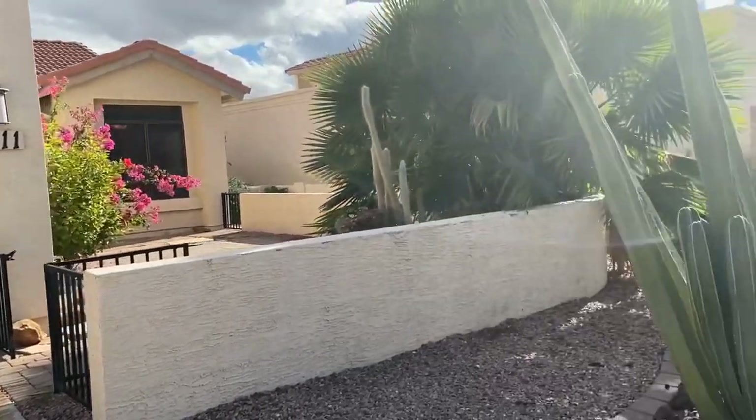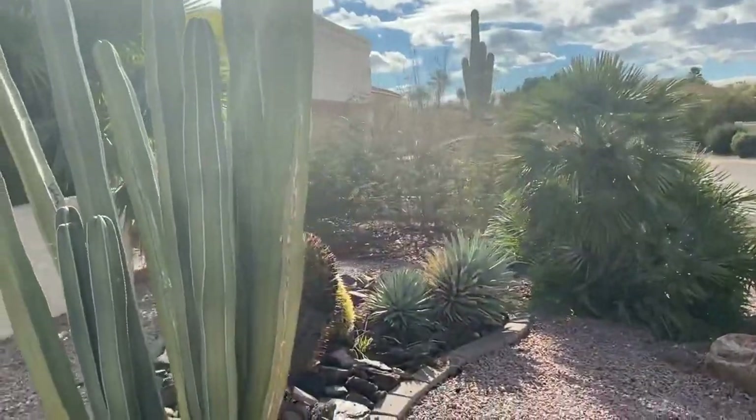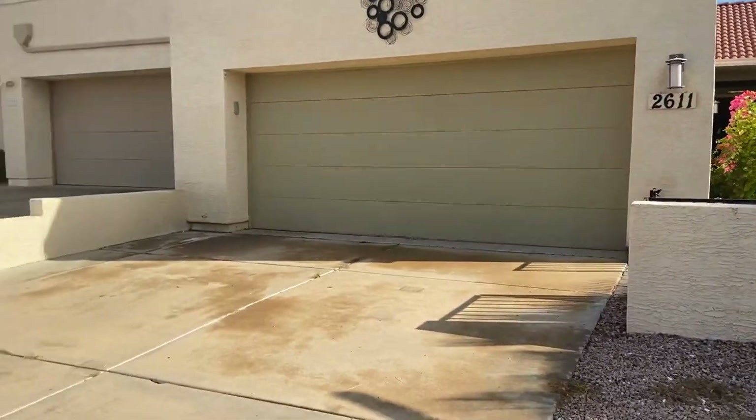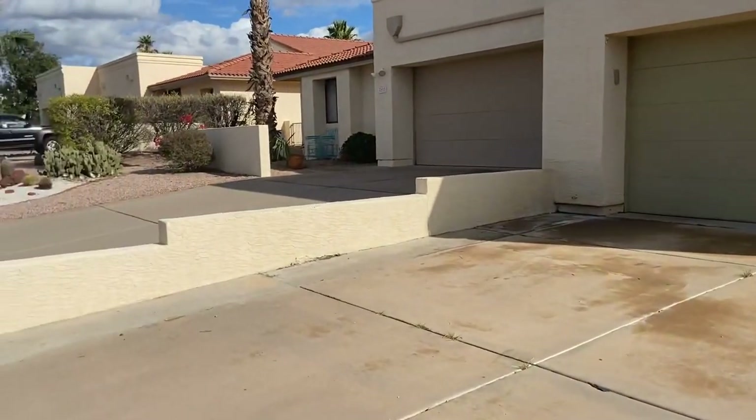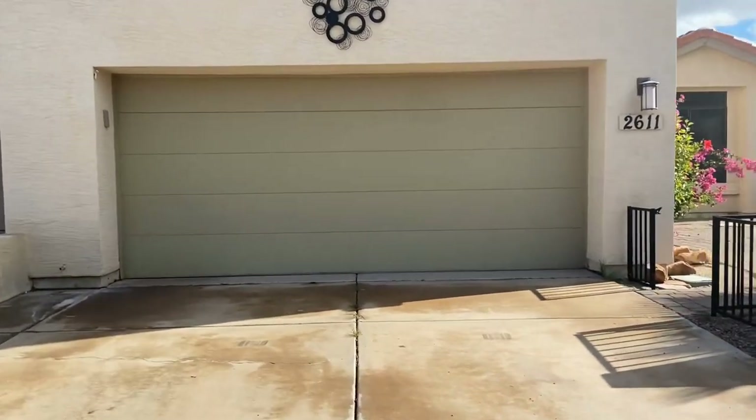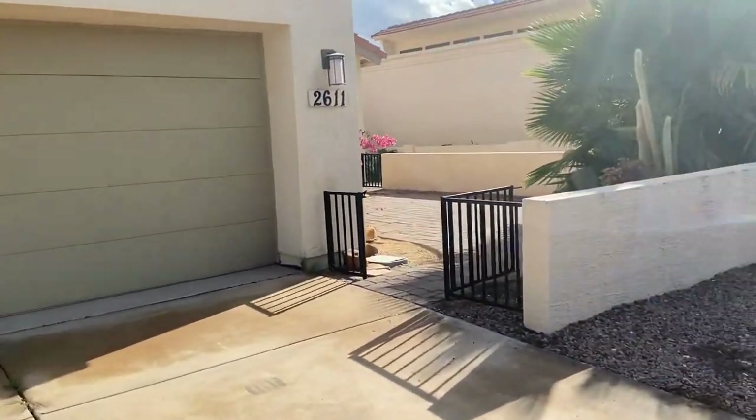Hi, I'm Debbie with Servicestar Realty and today we're going to go in and take a look at this home. We are at 2611 North 62nd Street in Mesa, Arizona. This is a townhome — a two-bedroom, two-bath townhome in a golf course community.